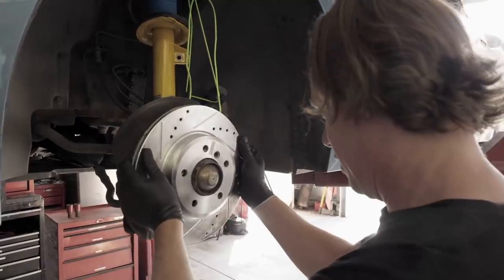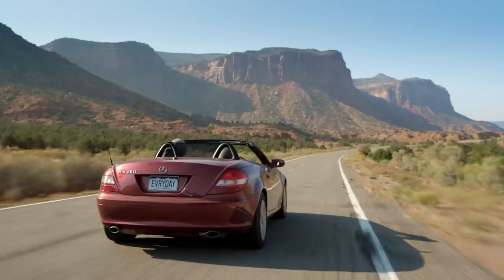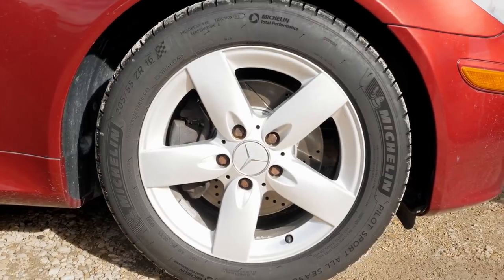We had them up on a lift, put all new brakes on thanks to our sponsor PowerStop, and checked out the suspension components and the bushings and all of those things to make sure these cars were going to be mostly reliable. This particular car is the '06 Mercedes SLK 280, and it needed tires badly. I don't understand why people drive with bald tires. So we just decided, you know what, let's do everything. Now that we've serviced these two cars, they're just going — they're happy.